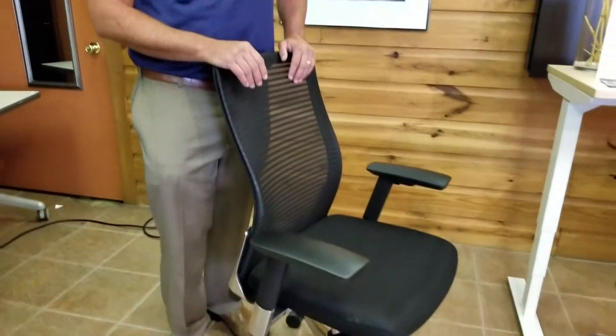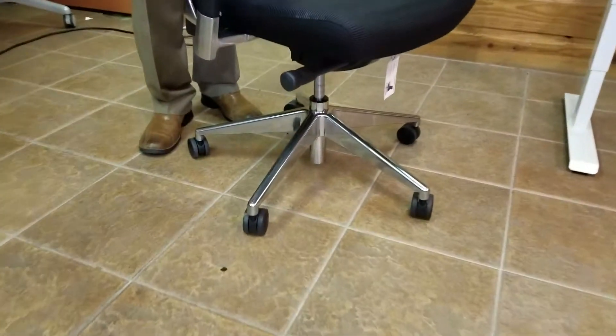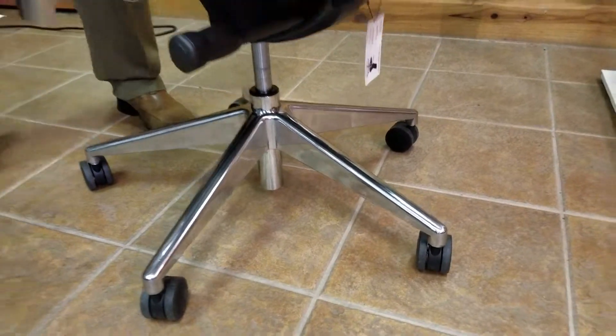As far as fabric goes, you can do different fabrics. So if something happens destructively to the fabric, you can actually replace just the fabric and not have to reupholster the entire chair or throw it away and buy another one.